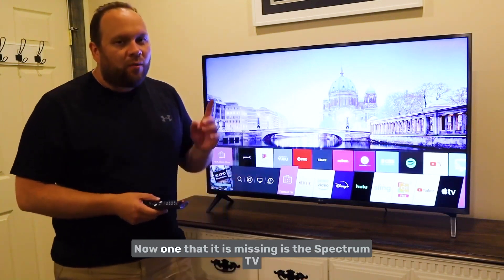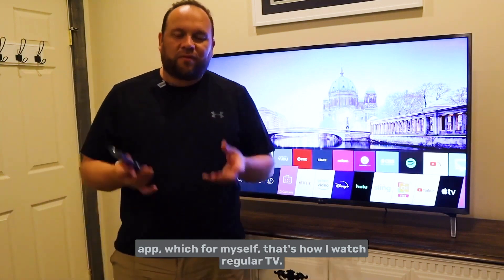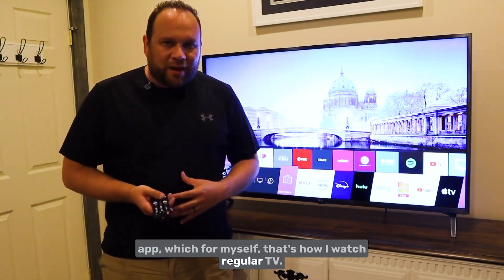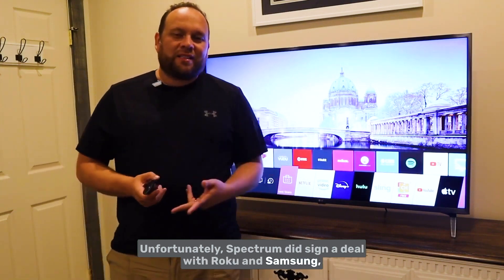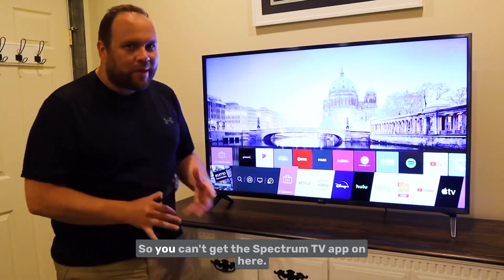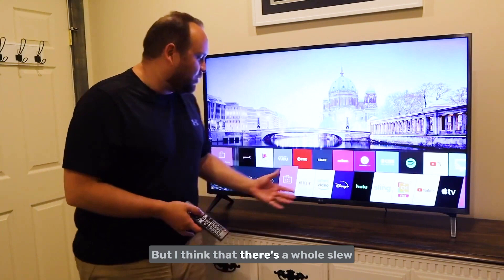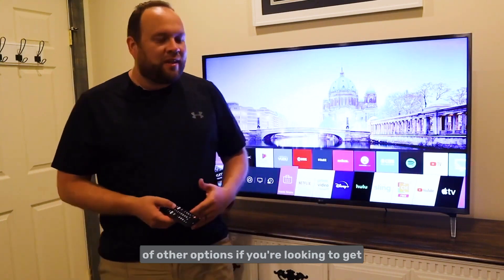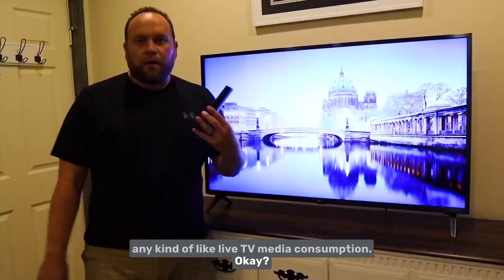One app that is missing is the Spectrum TV app, which is how I personally watch regular TV. Unfortunately, Spectrum signed a deal with Roku and Samsung, so their app only goes on those two platforms. But there's a whole slew of other options if you're looking for any kind of live TV media consumption.